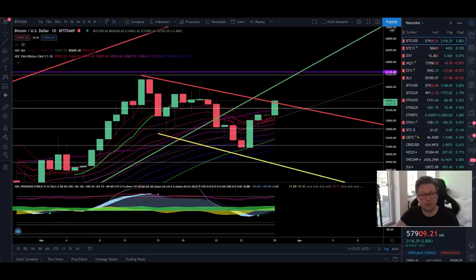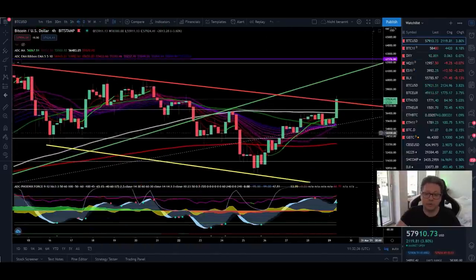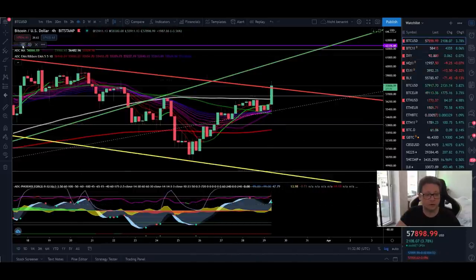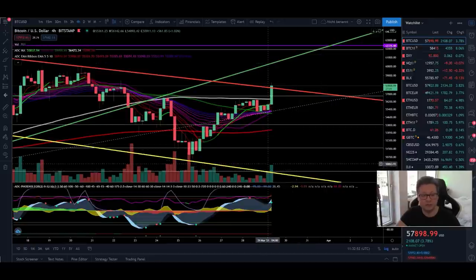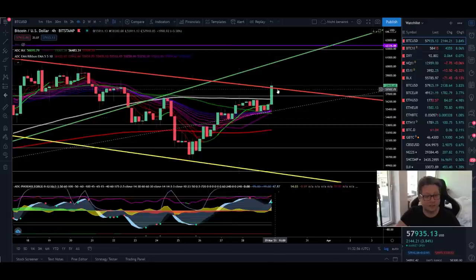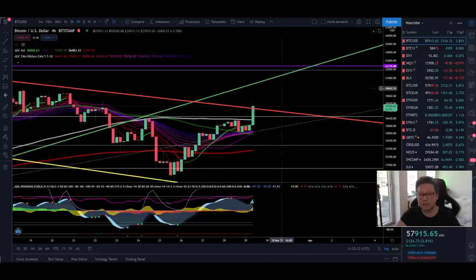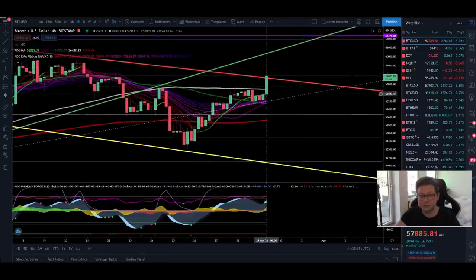Bitcoin is looking way more bullish again, even though we could still see a pullback towards $54,000–$55,000 and possibly close the CME gap. Overall we are back in an uptrend. We want to see an increase in money flow and volume — volume is not looking bad in the four-hour. Very soon we'll have a clear breakout to the upside. If we confirm $58,000 as new support, we are definitely heading up towards new all-time highs, maybe even without a correction down to $54,000.